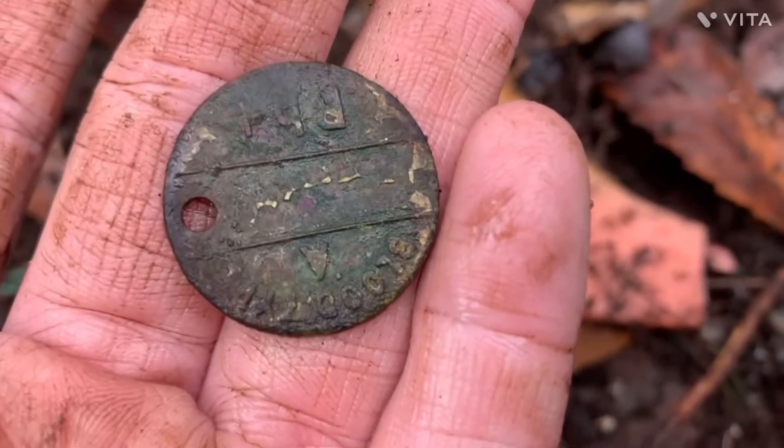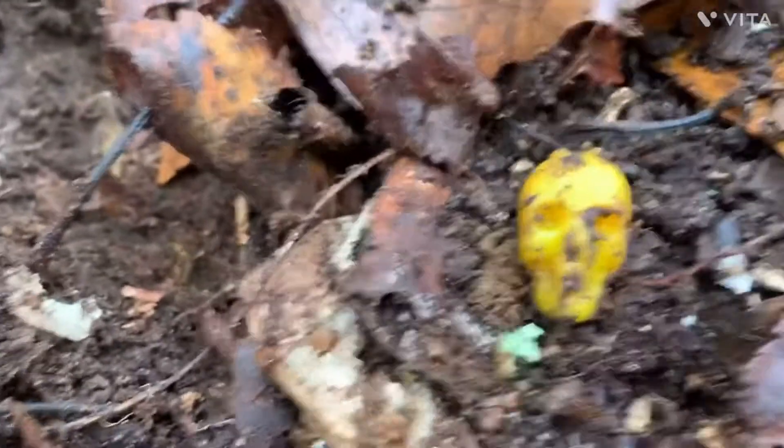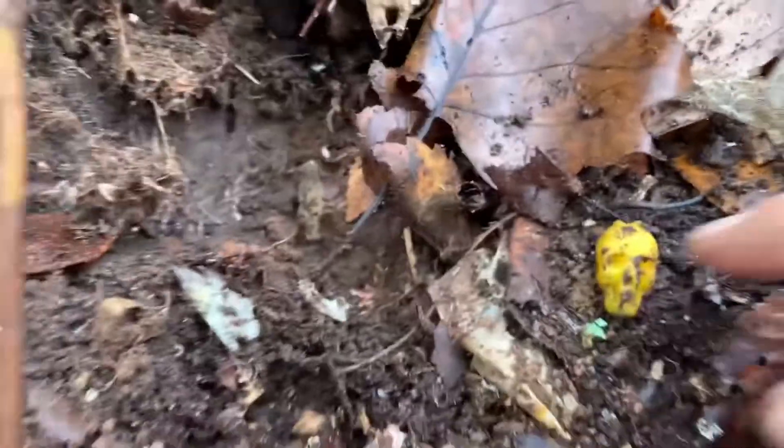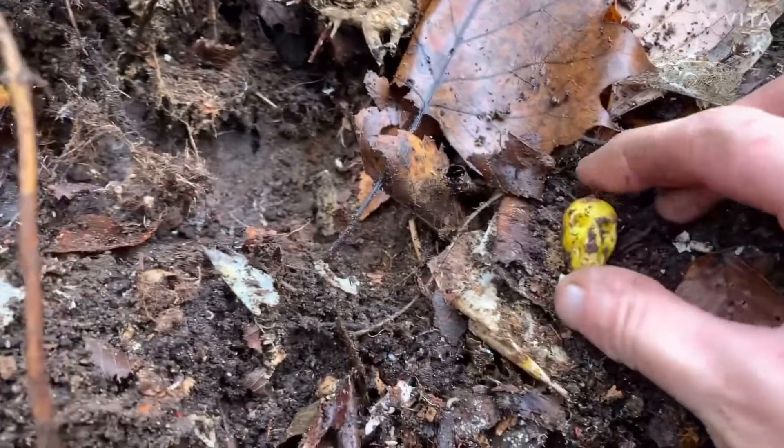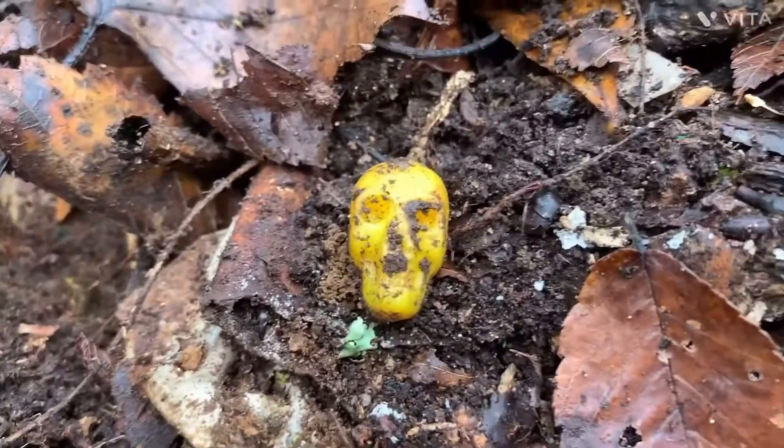I'll get it cleaned up and get back to you. Check that out — a little yellow skull.